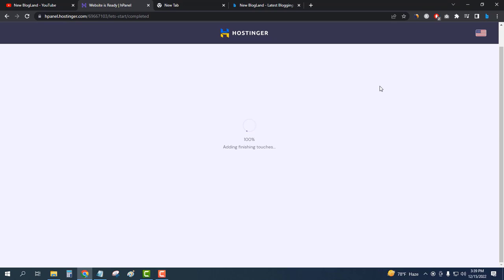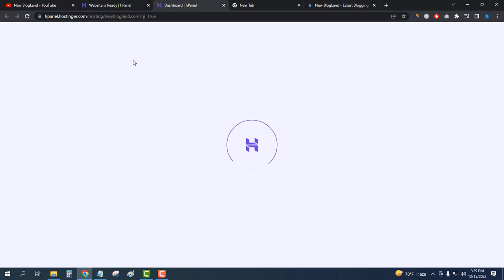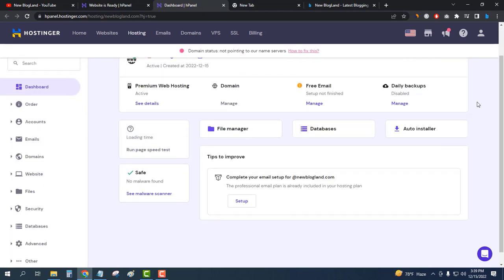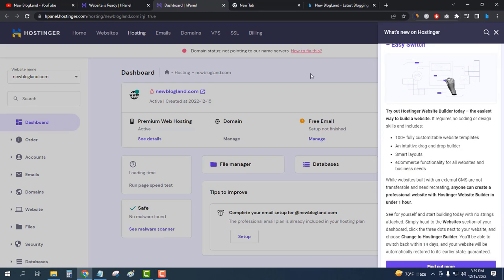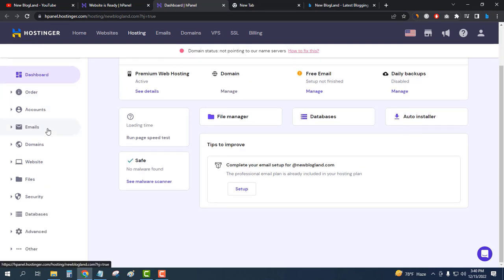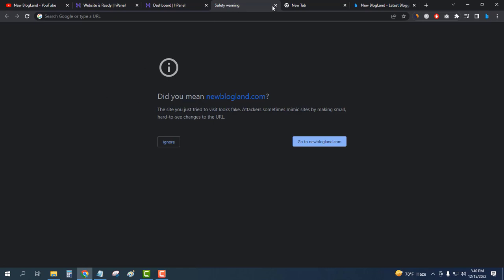The setup is finishing. I'll go to my control panel to manage everything. This is the Hostinger control panel where you can upload your files, manage your database, use the auto installer, and set up your email. In the profile section you can see all your details, notifications, and manage your domains and files.